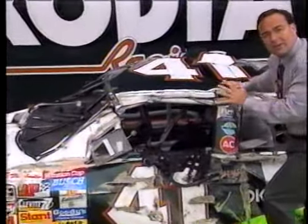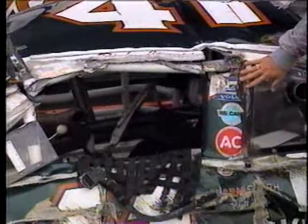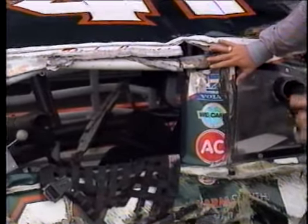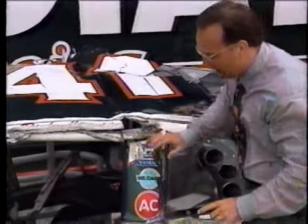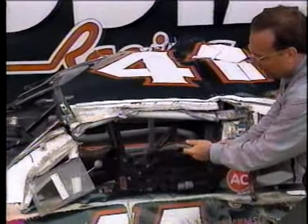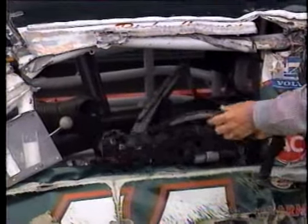Now take a look at the outside on the left side of the car. The car actually came down on the asphalt, on the pavement itself. There is pavement ground into the B pillar here, right behind the driver's seat — this is asphalt from Talladega Superspeedway. Take a look at the window net here. It did its job, although it took quite a beating and was bowed when the car came off the fence and tumbled down onto the racetrack.